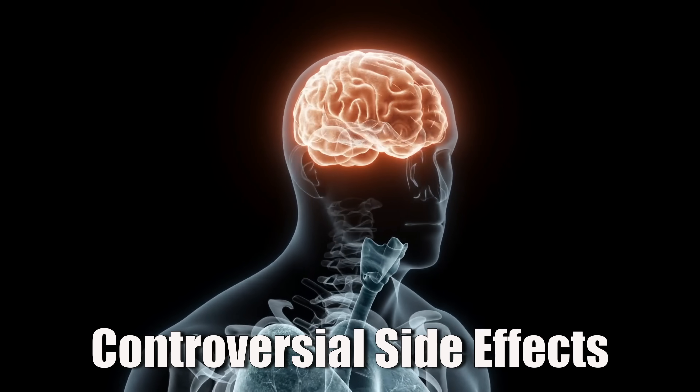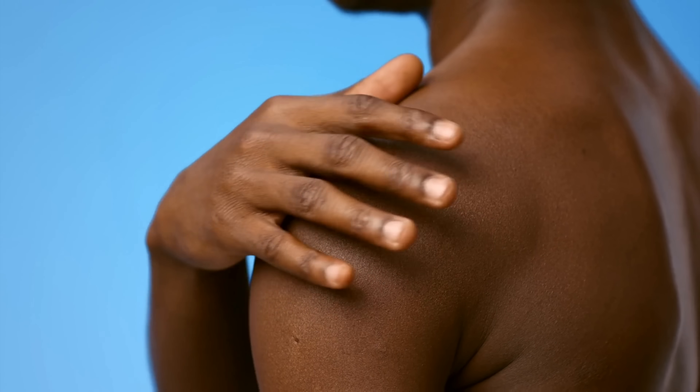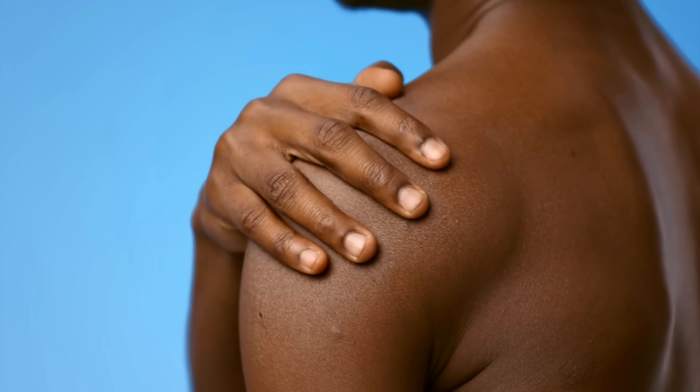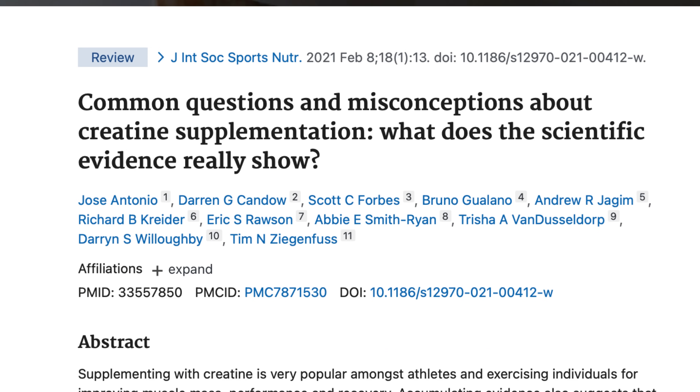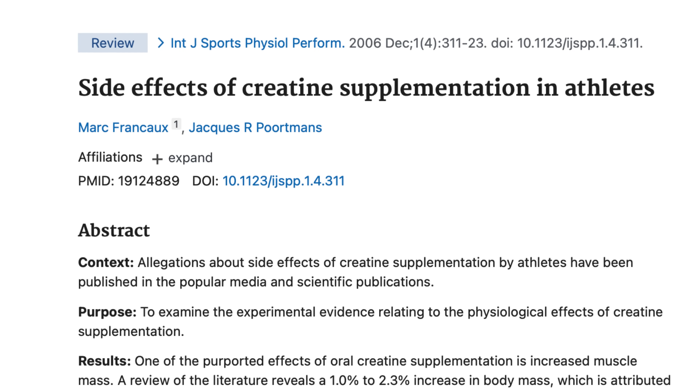Now let's get into the more controversial side effects. This is where you will hear people say things like creatine gave them anxiety, or that it makes them look puffy with water not just in the muscle cells. If you go through the published research, you'll find very little evidence for most of these claims. But when thousands of people on forums, YouTube, and online say that they felt something, we can't just dismiss it. We need to look at possible explanations — and the best explanation really comes down to methylation.